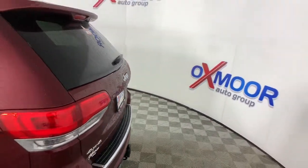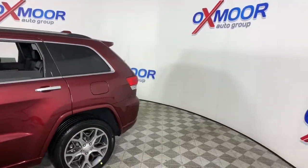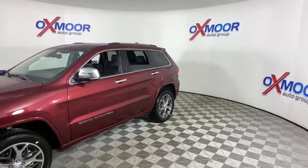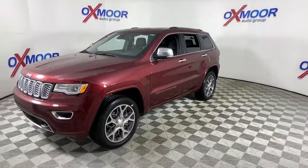You just found the 2021 Jeep Grand Cherokee — the stylish all-terrain SUV that lends comfort, high-performance, and rugged capability. The following are some of this vehicle's highlighted options.